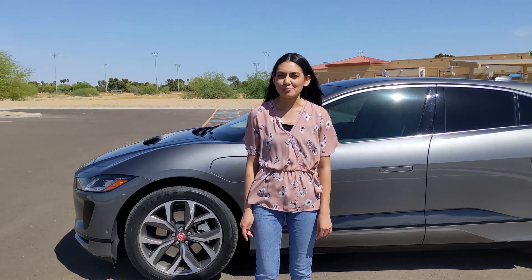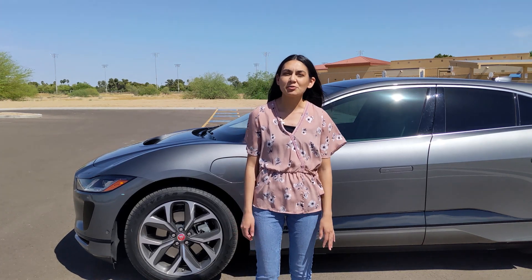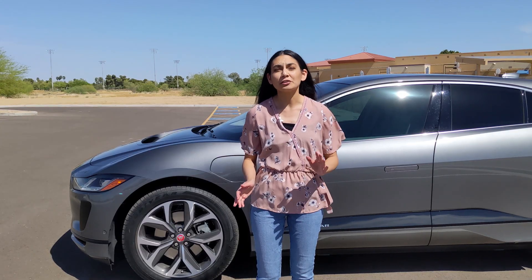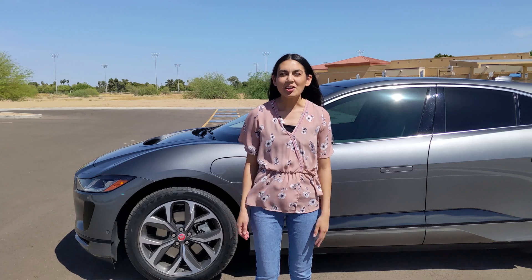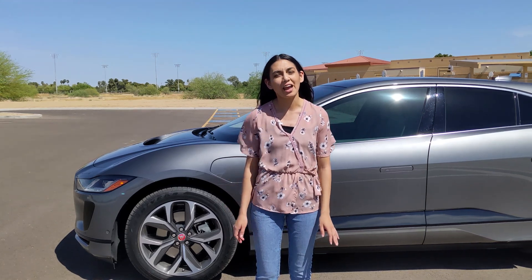If you're interested in purchasing an I-PACE, they have three trims to choose from: the S, SE, and the HSE. The prices range from around $70,000 to $80,000 base MSRP. Of course, there are a lot of extra features and designs you can add to your build. Let's start off by looking at the exterior, then we will look into the interior features, driving, and of course, charging.